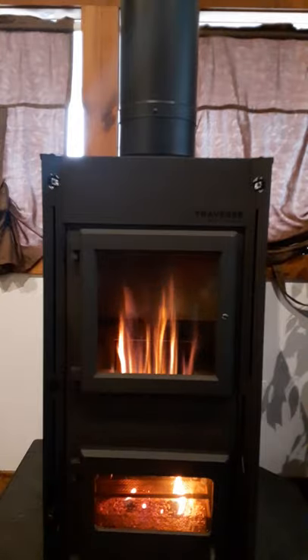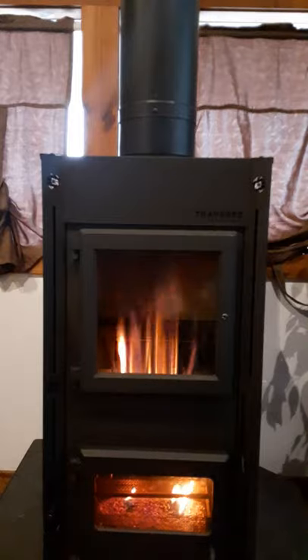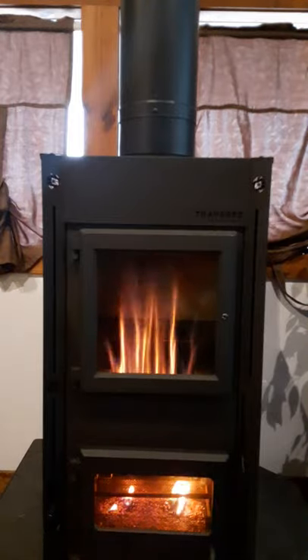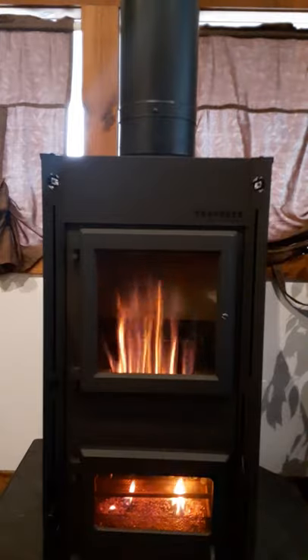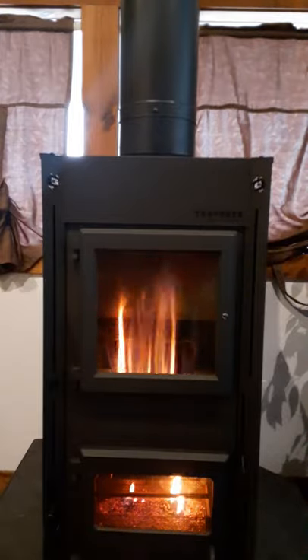No electricity required for this appliance. It will heat up to 35,000 BTU, which will heat around 2,000 square feet — it will heat most people's houses. It has a 47-pound hopper.